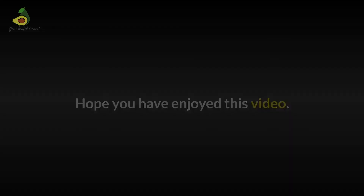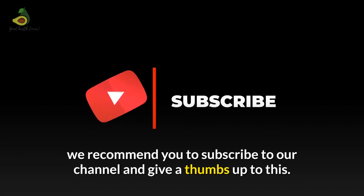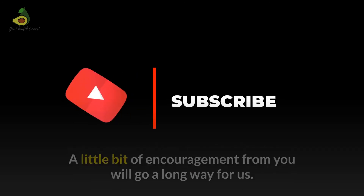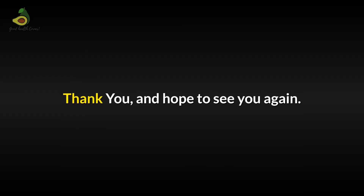Hope you have enjoyed this video. If you would like to see more such videos, we recommend you subscribe to our channel and give a thumbs up. A little bit of encouragement from you will go a long way for us. Thank you and we hope to see you again. Bye for now.